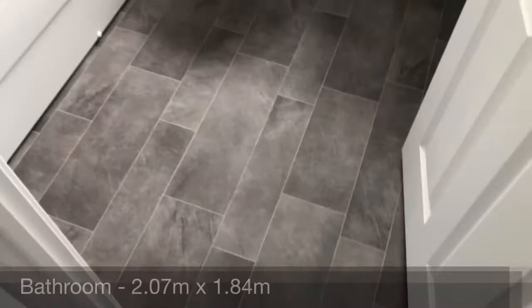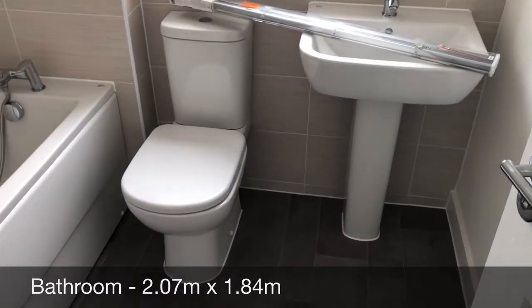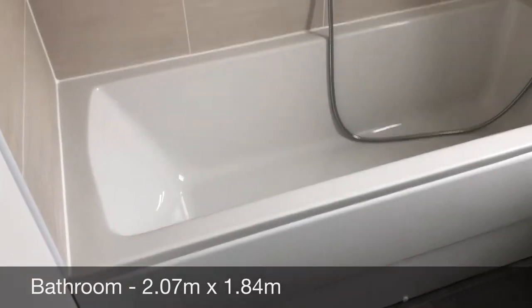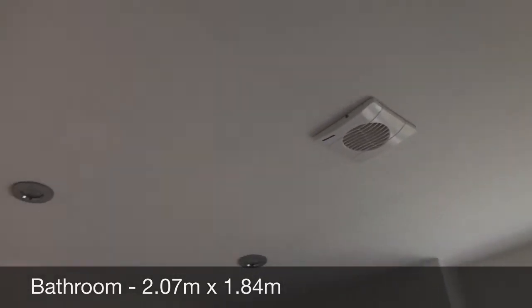On the top first floor, left-hand side, you've got the main bathroom. You'll see the curtain poles or Venetian blind are still there. There's a bath with shower attachment, WC and hand basin, and an extractor fan above.